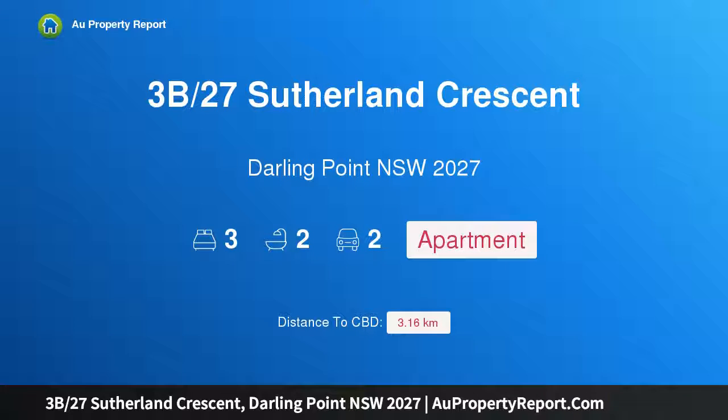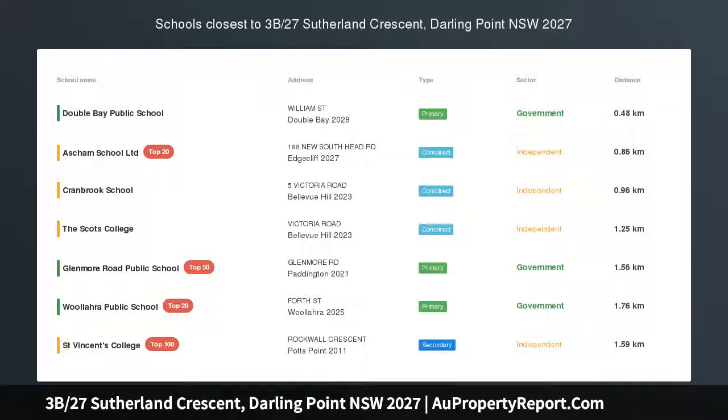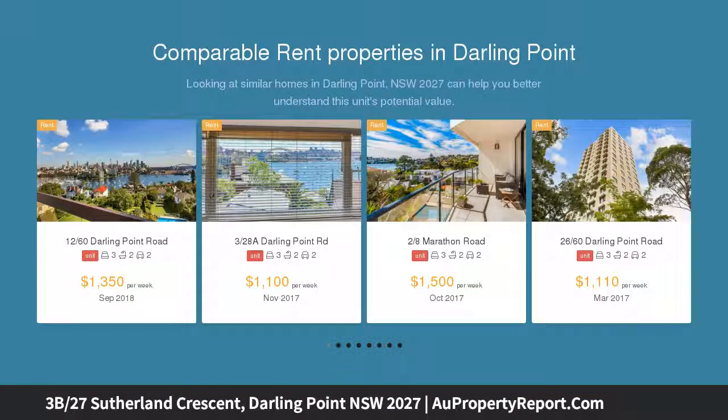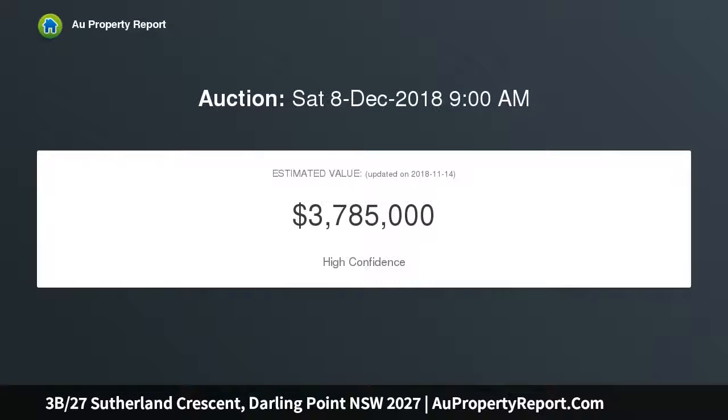Hi, I am glad to introduce property 3B, 27 Sutherland Crescent, Darling Point, New South Wales 2027. Completely level access, with sublime harbor views — glorious views down the harbor and over to Seven Shillings Beach form a mesmerizing backdrop to this tightly held apartment, enjoying the prized northeast aspect and bathed in light, placed in an exclusive waterfront block.